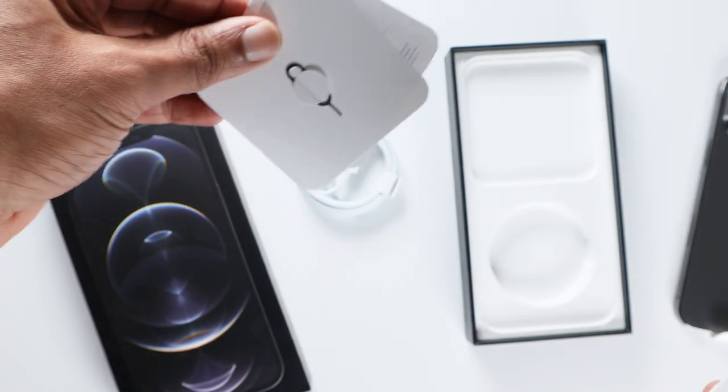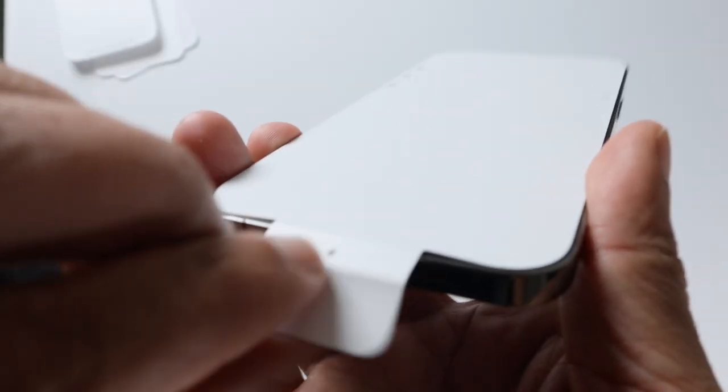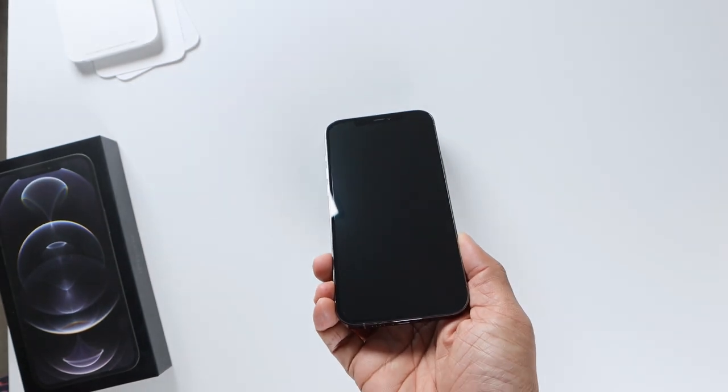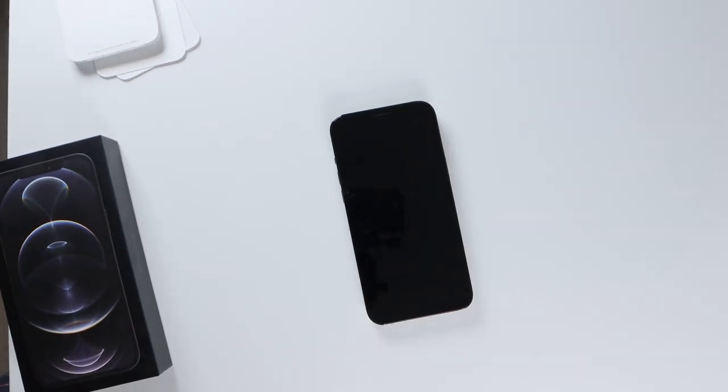Though Apple on paper is not going to impress you, their hardware and software integration and optimization will make you wonder how they do this when others come with some out-of-the-world specifications and Apple phones are still being able to blow them out of the water.